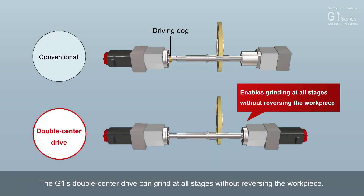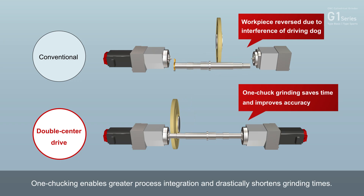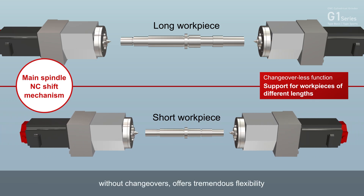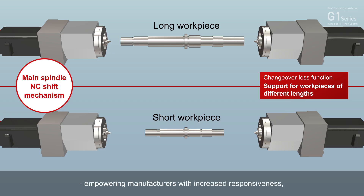The G1's double center drive can grind at all stages without reversing the workpiece. One chucking enables greater process integration and drastically shortens grinding times. The ability to grind workpieces of different lengths and diameters in a single machine without changeovers offers tremendous flexibility, empowering manufacturers with increased responsiveness — critical when facing ever-changing demands and production fluctuations.